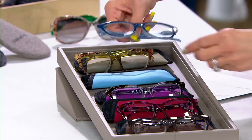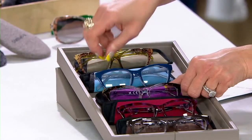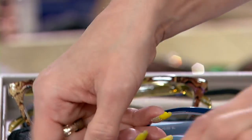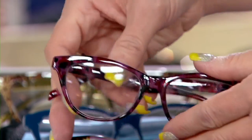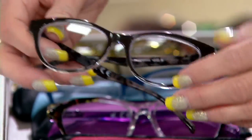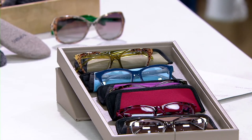Then you have your smoky blue, and down here your purple aubergine. Then we have our burgundy. You're getting all five pairs for the price on your screen. And by the way, they're not just magnified readers because we go from zero — which is fashion for fashion's sake — all the way up to 3.5. They are blue light protection.